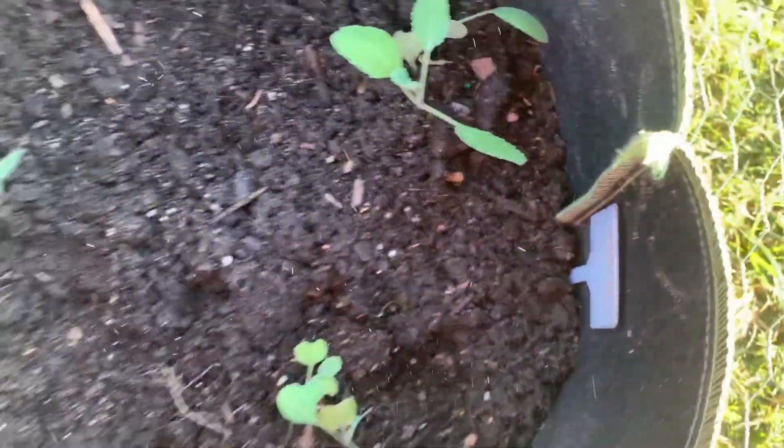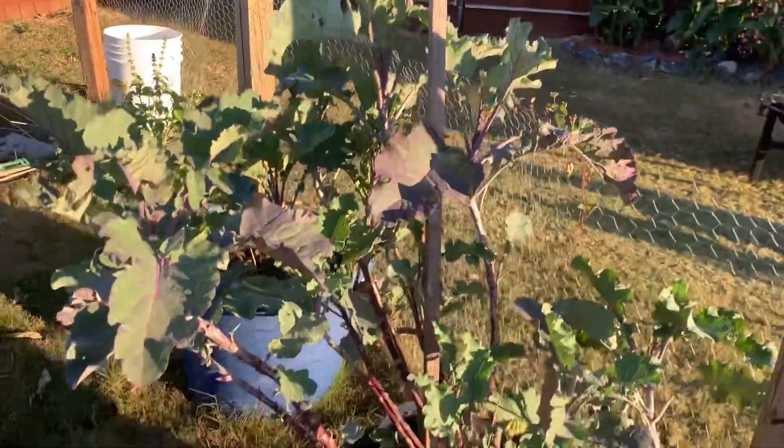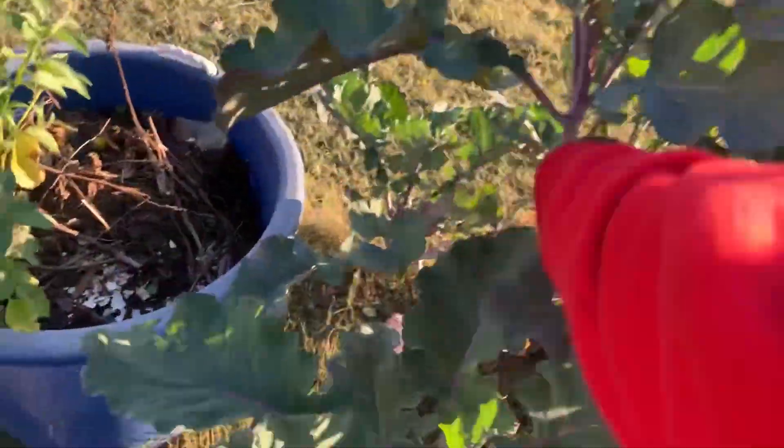I planted some more brassica starts just today. This is my tree collard — it's kind of a wonky plant. I actually have not eaten off of it yet because I haven't gotten it to the way I wanted it yet.